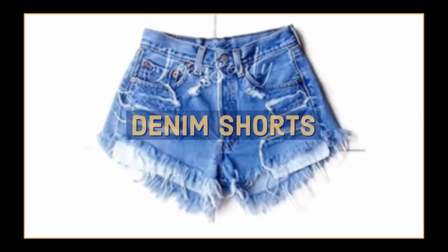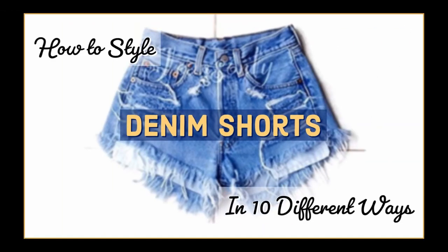Hey guys, it's Himani. Welcome back to my channel. In today's video, I'm going to show you 10 different ways to style one pair of denim shorts. We are officially into summers, and if there's one item that gets the most used throughout the summer months, it's unquestionably a pair of denim shorts. Whether we want to look casual and laid back or perfectly put together and polished, these denim shorts can easily be dressed up or down. So today I'm going to show you 10 different ways to style them to look fresh and super stylish every single time.